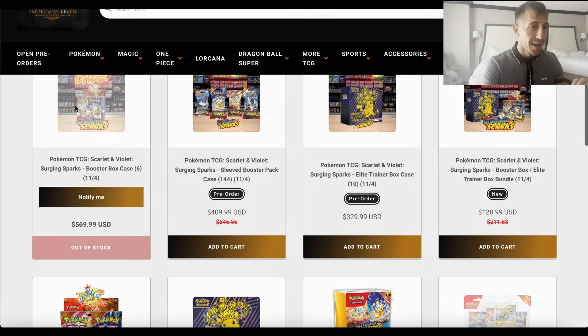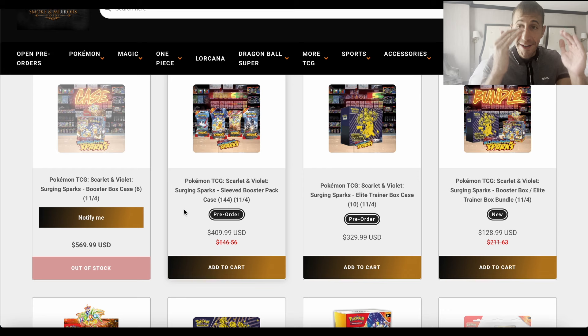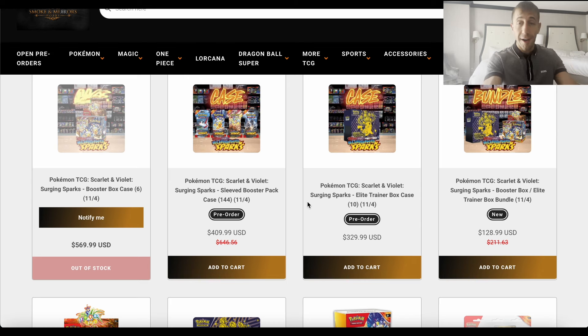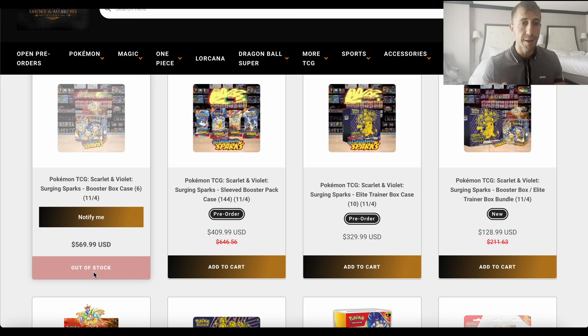One last thing — please take advantage of the Smoking Mirrors Hobby deals now if you're interested. Compare it with Rare Candy using my code POKEDOC10 for 10% off, and go with the best price for you. These deals will not last — the booster box case is already out of stock. Please let me know what you think in the comments. Like, subscribe, comment, and hit the notification bell to be notified about deals as soon as videos drop. Let's get to 8,000 — see you in the next one!